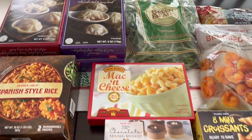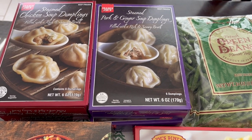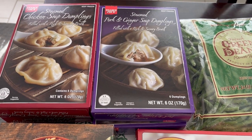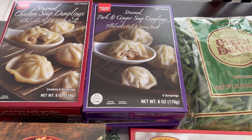I'll start back here. This is a favorite in our household — we really like these soup dumplings. They are a quick lunch or dinner for us. I got two boxes of the chicken dumplings and two boxes of the pork dumplings.